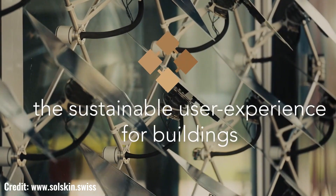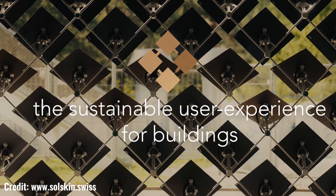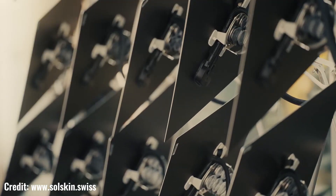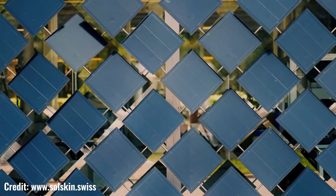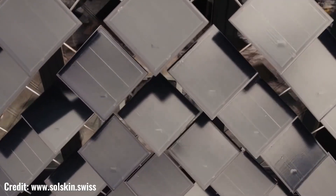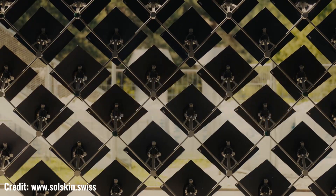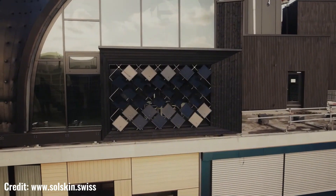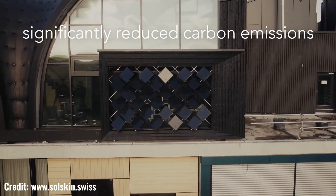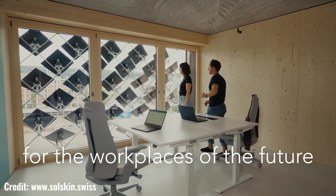Their sleek and aesthetically pleasing designs can be integrated into various architectural elements, enhancing the visual appeal of buildings while maximizing their energy-generating potential. Solskin's solutions are more than just aesthetically pleasing — they are also highly efficient and reliable.